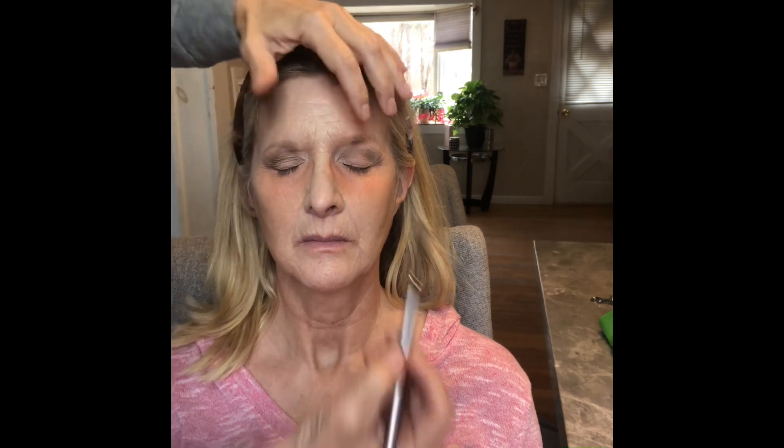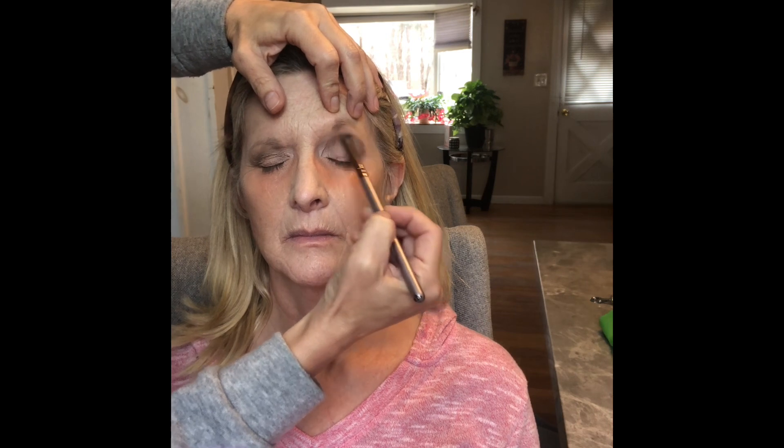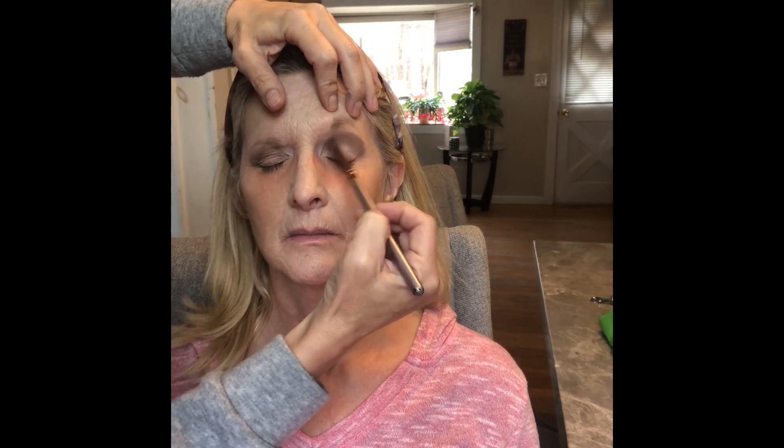We played with that palette for quite a while. I'm just trying to give her some lift, but also a little bit of drama — mostly lift. She was being a really good sport about this.